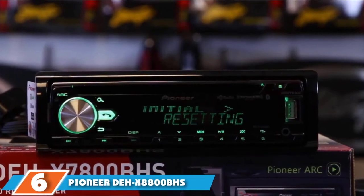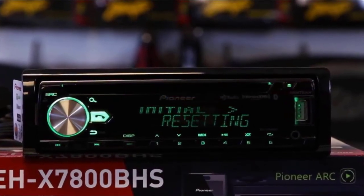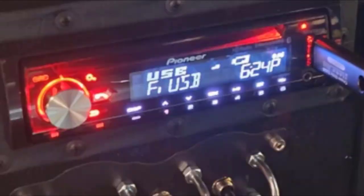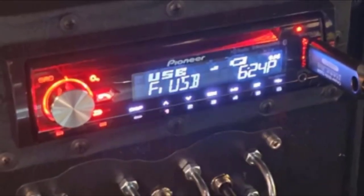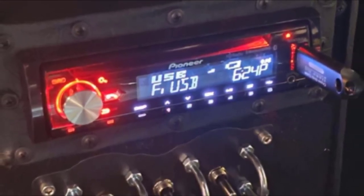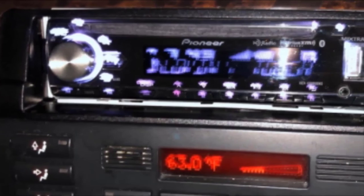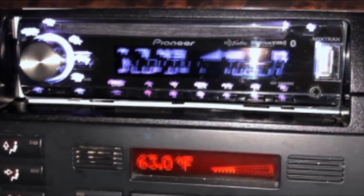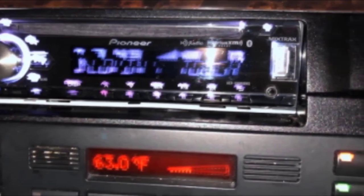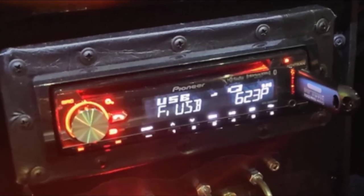The Pioneer DEH-X800BHS rounds out our list. When looking for a head unit, power, function, and aesthetics are all important factors, and this receiver delivers on all fronts. Starting with aesthetics, the X800BHS offers dual-zone color illumination, allowing you to customize the text colors on your screen with over 10,000 color combinations. It also has 10-level brightness control, helping you create the perfect visual setting.